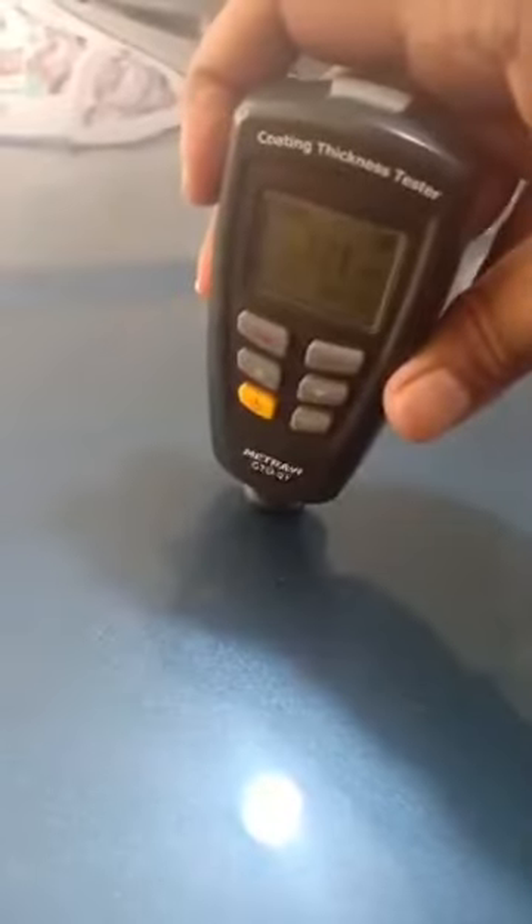The left side fenders and the bonnet are also genuine. The bonnet has been painted once, so as you can see, the entire car is in genuine condition — no accidents, no replacement till date. Only two panels on the car have had touch-up paint done, just to avoid scratching and dents only.